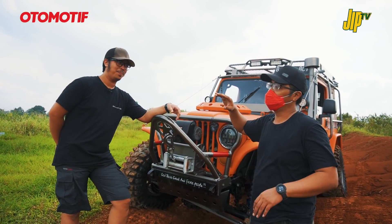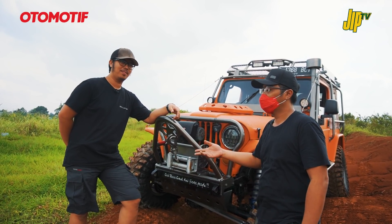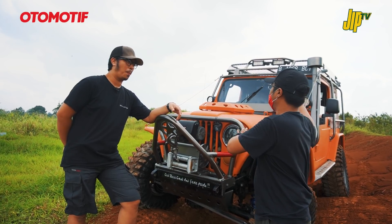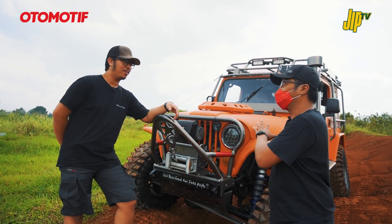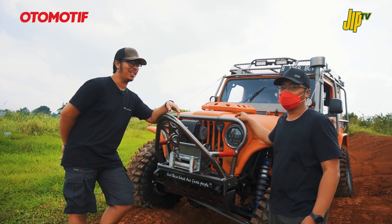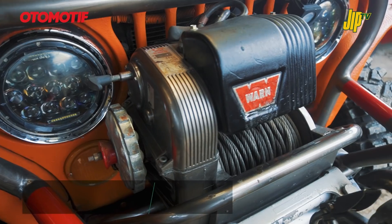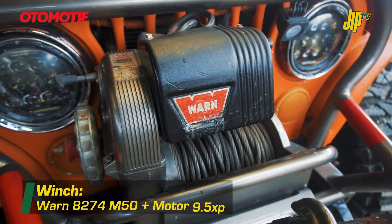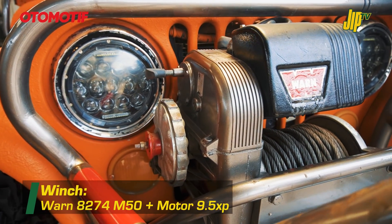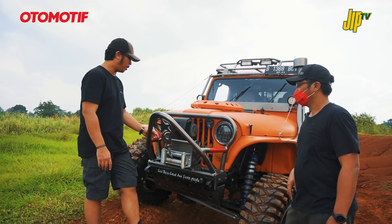Jadi terpadu sama roll cage dan exo cage yang di luar, nanti kita bahas. Mulai dari depan: winch pakai 8274, motornya upgrade pakai 9.5 XP, tapi slingnya masih pakai sling baja, belum dirubah ke plasma.